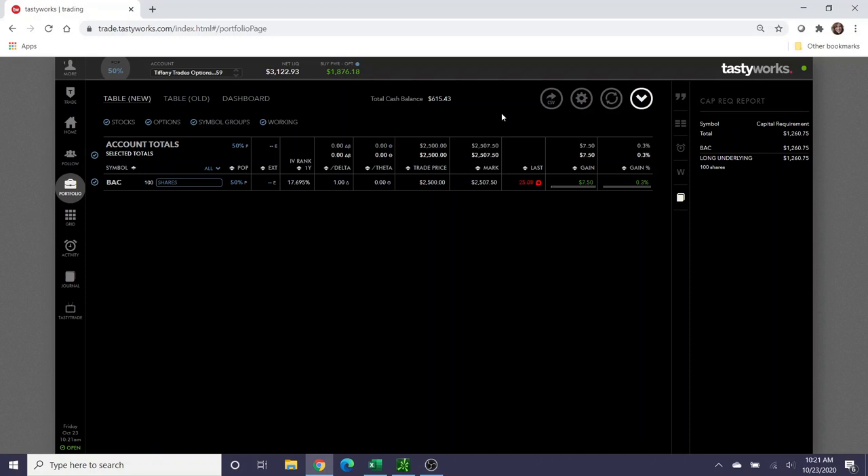To determine cost basis: $2,500 minus the credit collected of $148.85 gives a cost basis of $2,351.15. That means as long as Bank of America stays above $23.51, this position is profitable. I can sell covered calls at any point above $23.50 and still make money. It's helpful to sell covered calls higher than the $25 strike to be more profitable, but keeping cost basis in mind as you evaluate trades is essential.